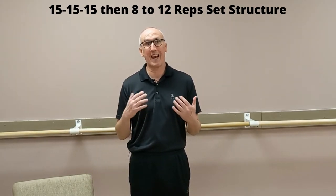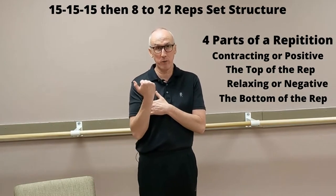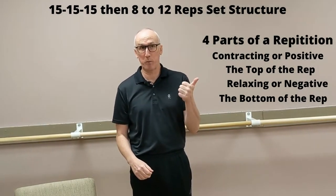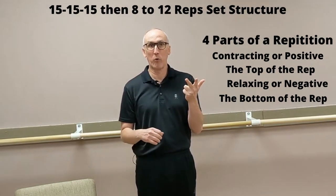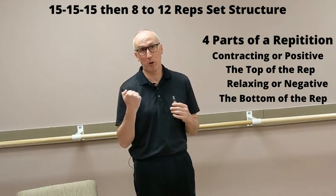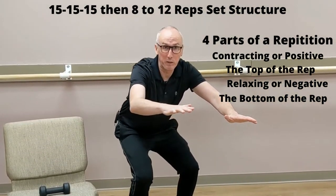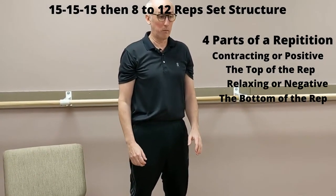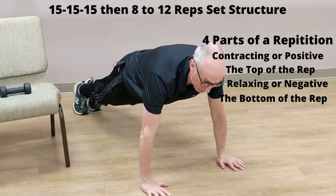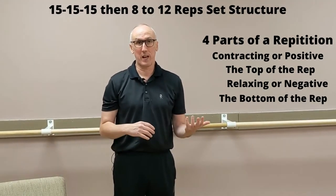A set structure is how you do a set — it's not a particular exercise. If we look at a set, there are four motions in every set: the contraction of the muscle, the top of the rep, the negative, and the bottom of the rep. Depending on what exercise you're doing — a bicep curl, a squat, or a push-up — those phases correspond differently, but in each case there is a positive (contraction), a top, a negative (relaxing), and a bottom.